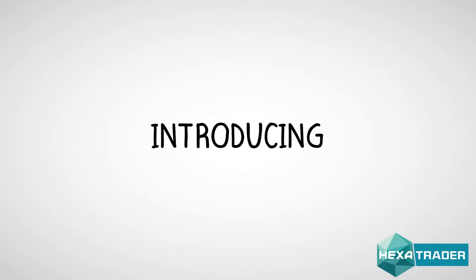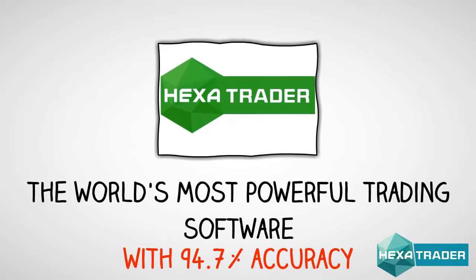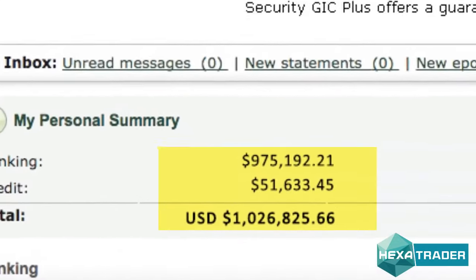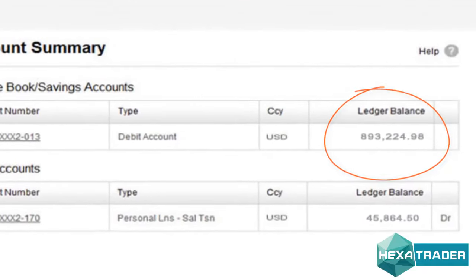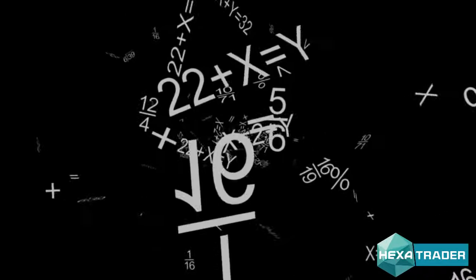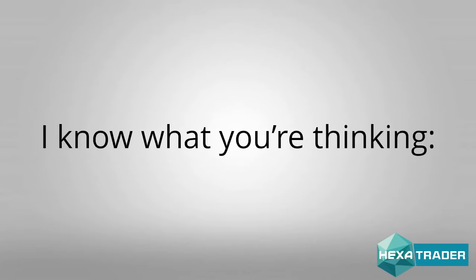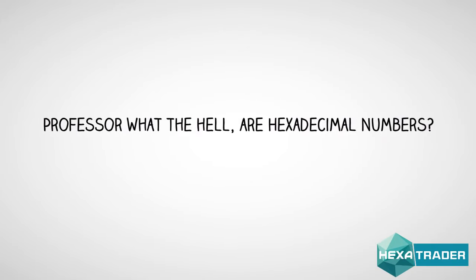Introducing Hexatrader, the world's most powerful trading software, with 94.7% accuracy and over 1,000 happy traders. According to our statistics, the average user on Hexatrader makes at least $1,300 a day. Hexatrader is the most advanced trading software based on the hexadecimal number system. I know what you're thinking — Professor, what the hell are hexadecimal numbers? Okay, here we go.